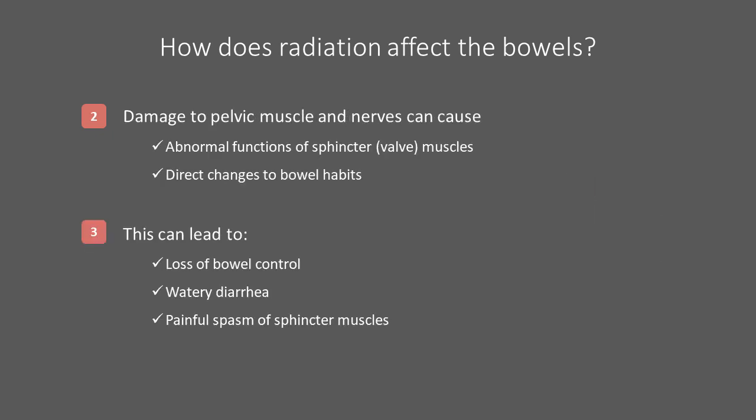Radiation can cause damage to muscles or nerves in the pelvis. For example, sphincters — the muscular rings in the rectum which serve as valves — can be directly damaged or lose some of their bulk after radiotherapy. This can affect their ability to squeeze tightly and voluntarily hold back stool. The sacral nerves, which are responsible for activating the sphincters and muscles in the pelvic floor, can also be affected by radiation, potentially causing bowel habit changes.